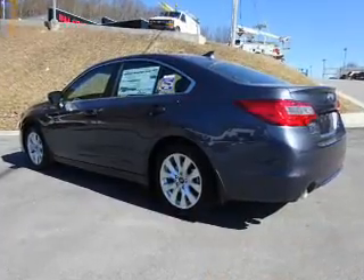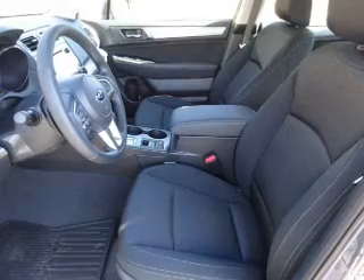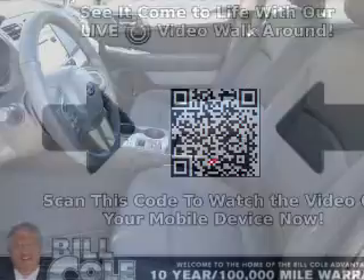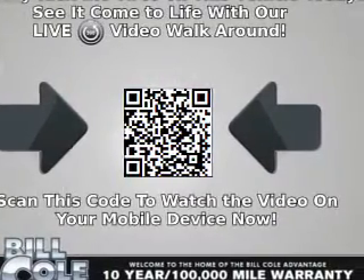The features include electric trunk, alloy rims, an alarm system, keyless entry, heated outside mirrors, independent suspension, brake assist, traction control, stability control, and front ventilated disc brakes.